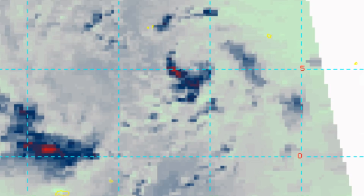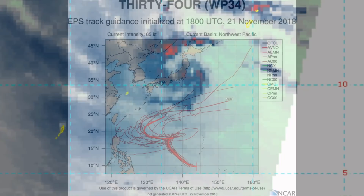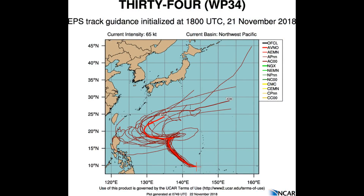Typhoon 34W will track generally northeastward up to 36 hours under the steering ridge. Afterward, an approaching mid-latitude trough will create a weakness in the steering ridge, turning the track northward. The environment will remain favorable for intensification in the near term.